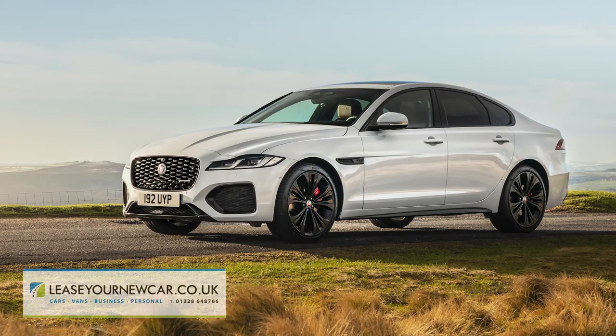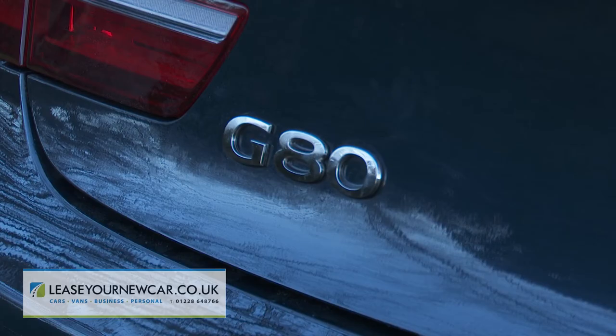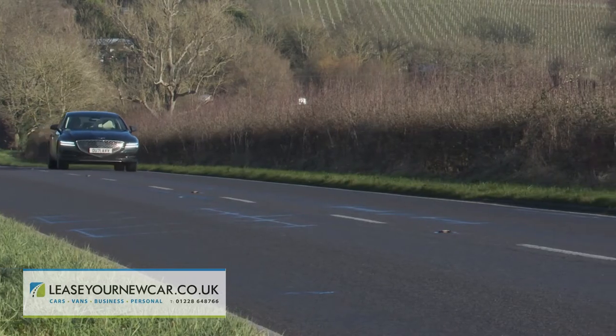Say a Jaguar XF, a Lexus ES, or a Volvo S90 — those buyers ought to consider this G80 too. It might well surprise you.